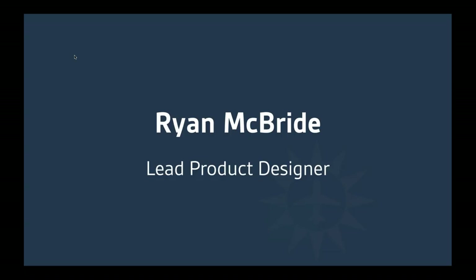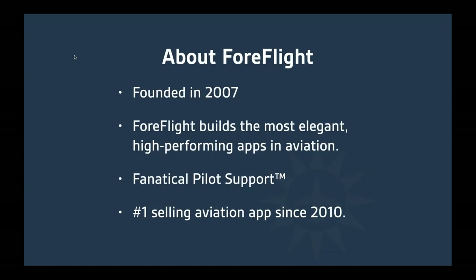Before I dive into the features, I'd like to do a brief overview of the company. ForeFlight was founded in 2007 — that was when the iPhone was introduced. We had a basic mobile application on the iPhone, but it wasn't really until the iPad was introduced in 2010 that the company took off. We've always prided ourselves on building the most elegant, high-performing apps in aviation, and on what we call the fanatical pilot support team. Everyone on the support team is a pilot — most are instrument-rated, CFI, CFII — and they're all ForeFlight experts.